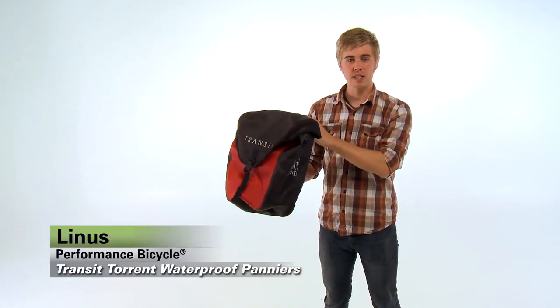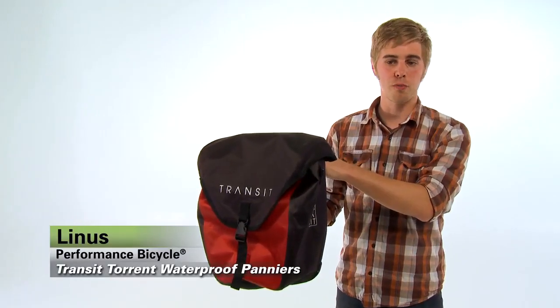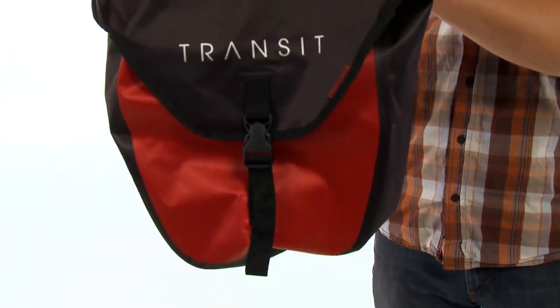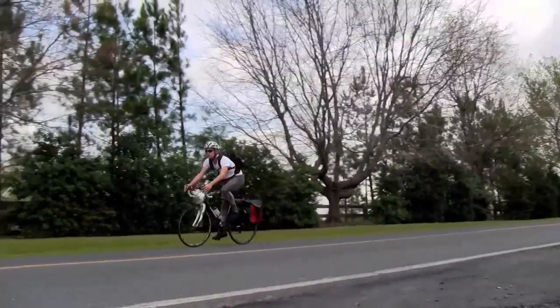Hi, I'm Linus at Performance Bike, and this is the Transit Torrent Waterproof Pannier. This is a fantastic bomb-proof, waterproof pannier, great for commuting or touring.